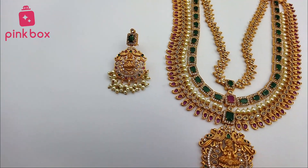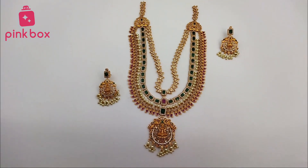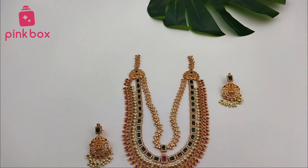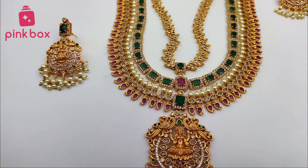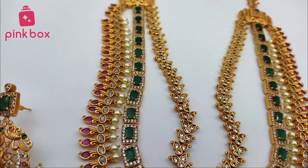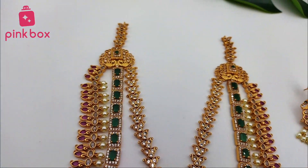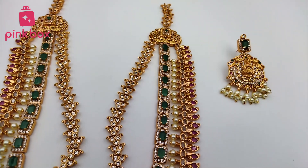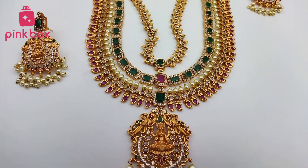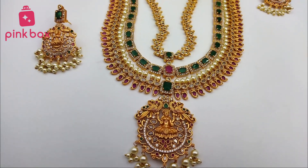This is a very grand and rich looking design. If you want any jewelry, please visit our Pink Box website at www.pinkboxjewels.com. For regular updates, please subscribe to our Instagram page. All links are in the description — please follow our Instagram page and subscribe to our YouTube channel.